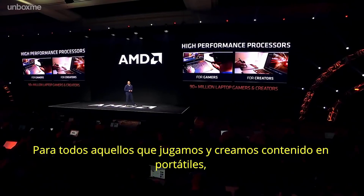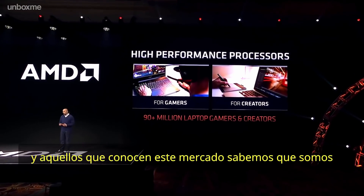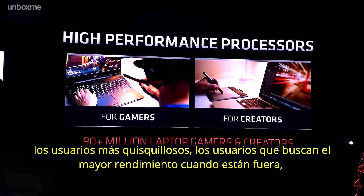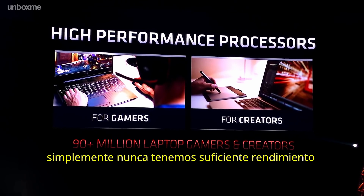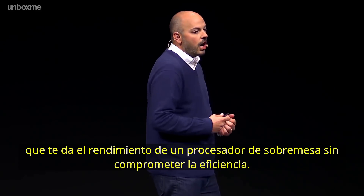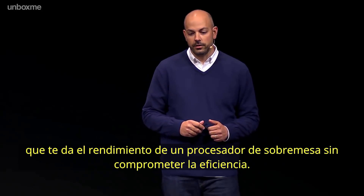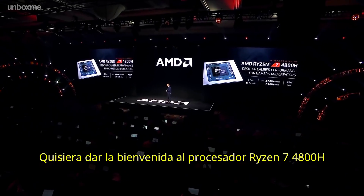For those of us that are gaming and creating on laptops, there's about 90 million of us doing so. Those of us that know this market know that we are the most finicky, highest-performance users out there when it comes to laptops — there's just never enough performance you can give us. So who better than AMD to deliver a processor that gives you uncompromising desktop-class performance but with mobile-class efficiency? I'd like to introduce you to the Ryzen 7 4800H processor.